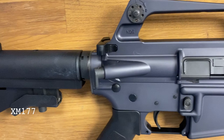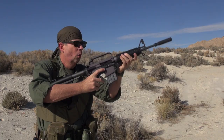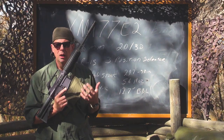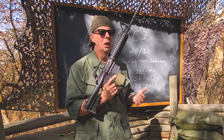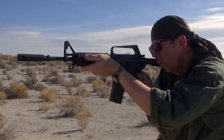The XM177 Echo II was designed by Colt and it was called at the time a submachine gun. It was listed on the table of equipment as a submachine gun, but it used the exact same magazines and the same ammunition as an M16 — it's 5.56. It uses 20 or 30 round magazines. It has a three-position selector lever: safe, fire, and full auto.